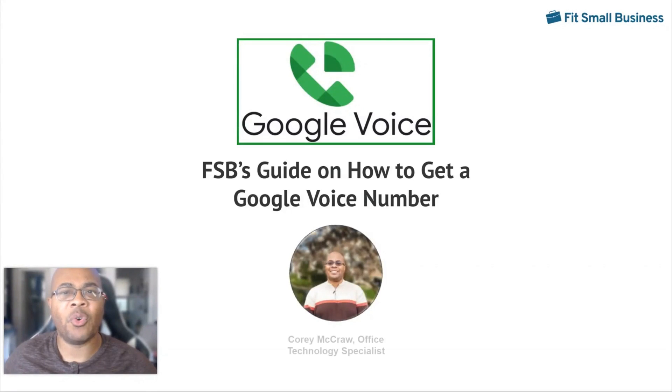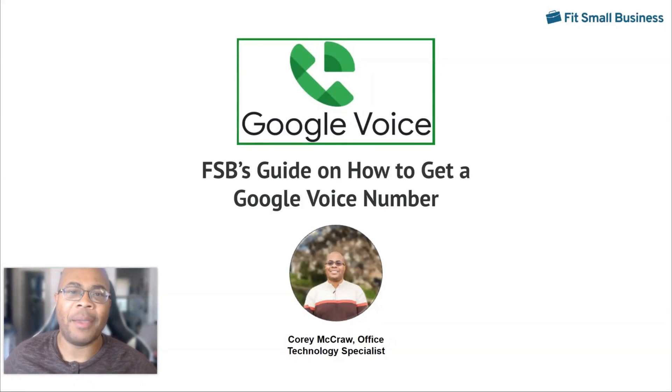Hey y'all, this is Corey McCraw, the VoIP and UCaaS subject matter specialist at Fit Small Business. I find that getting a Google Voice number is one of the easiest ways for a small business or a solopreneur to receive a business number. While it doesn't have a ton of bells and whistles like other virtual phone number providers deliver, the ease of use and convenience of the service cannot be understated. In this guide, I'm going to show you four easy steps that you need to take to get a Google Voice phone number for your business.